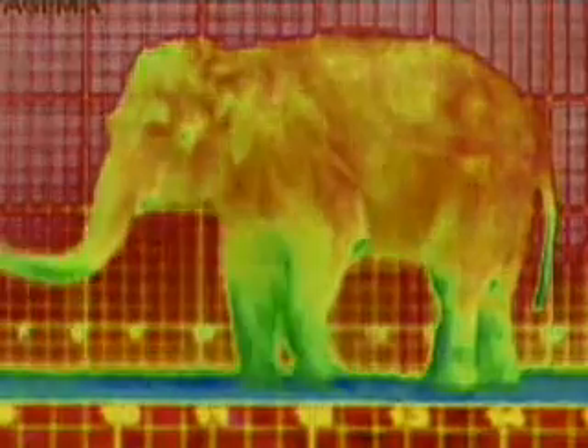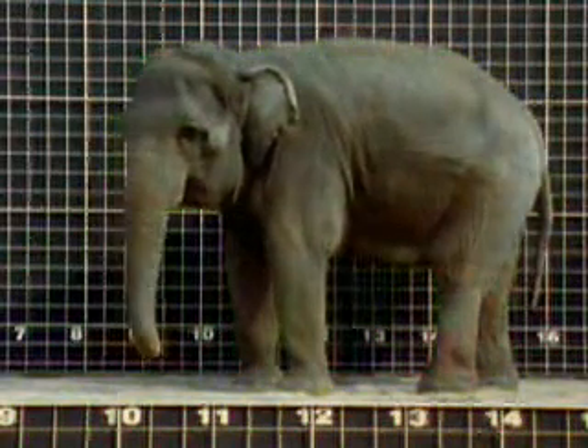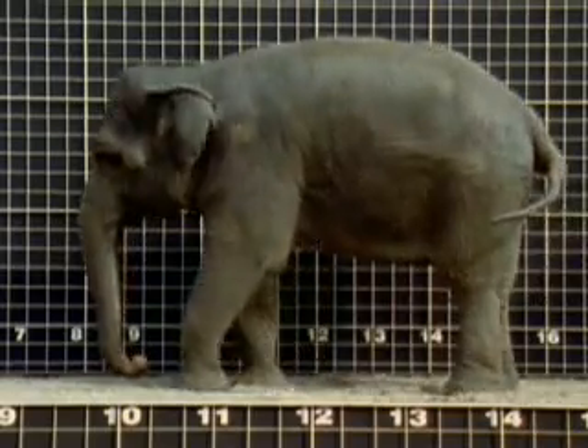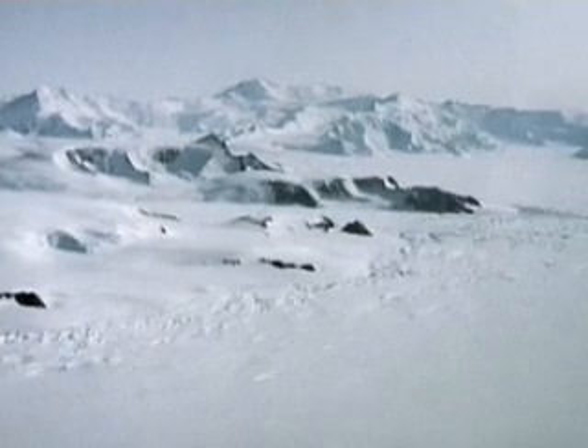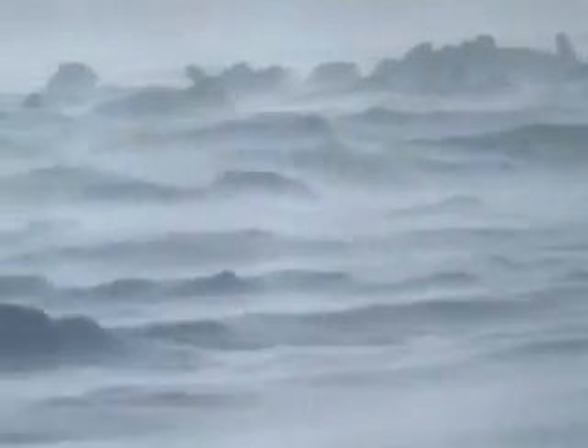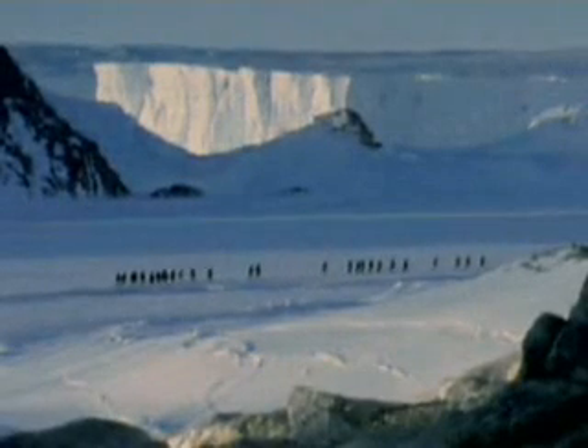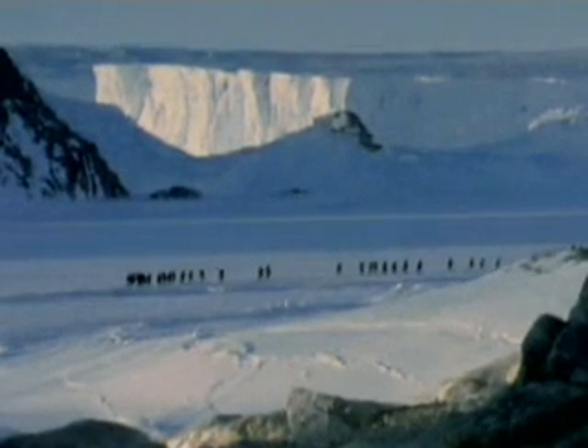The cooled blood travels through the rest of its system, cooling both its body and brain. At the coldest place on Earth, the few creatures that are able to survive face the opposite problem — they need to conserve heat energy. In Antarctica, temperatures rarely climb above freezing, but somehow emperor penguins manage to keep warm.